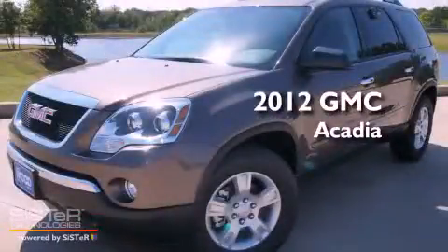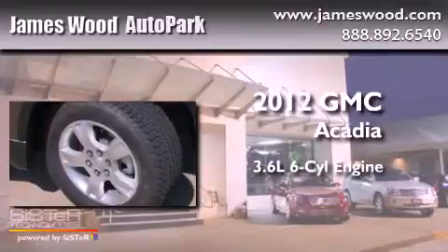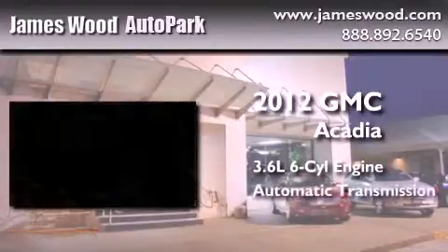This is a brand new 2012 GMC Acadia. It features a 3.6-liter, six-cylinder engine and an automatic transmission.